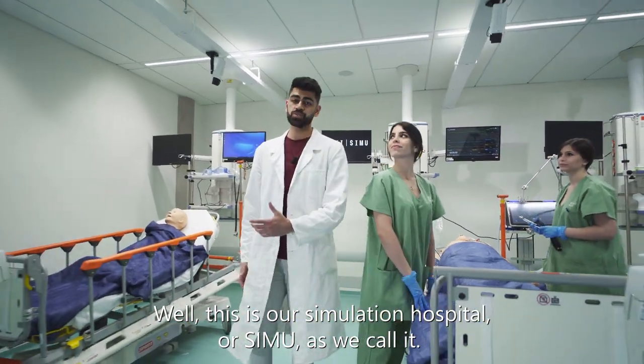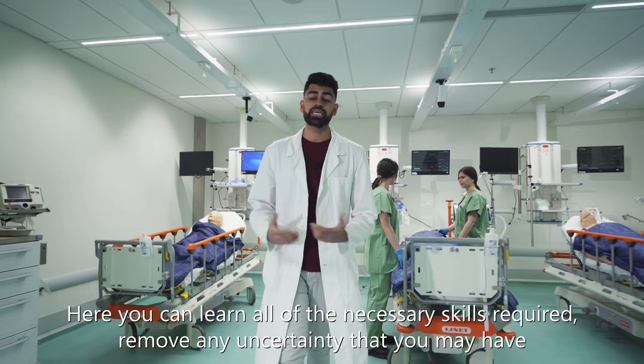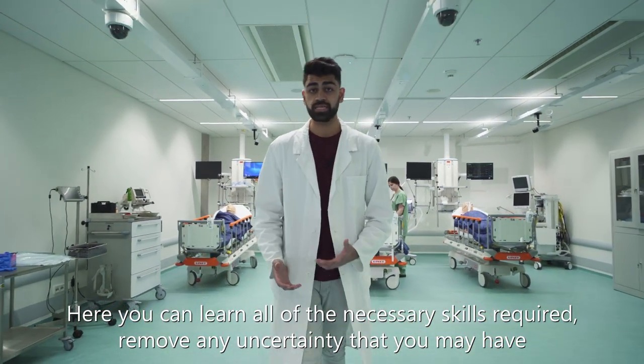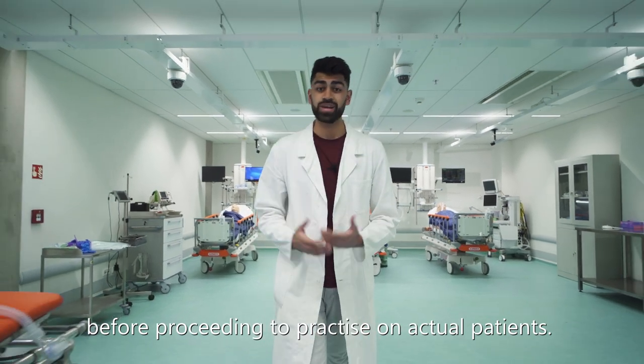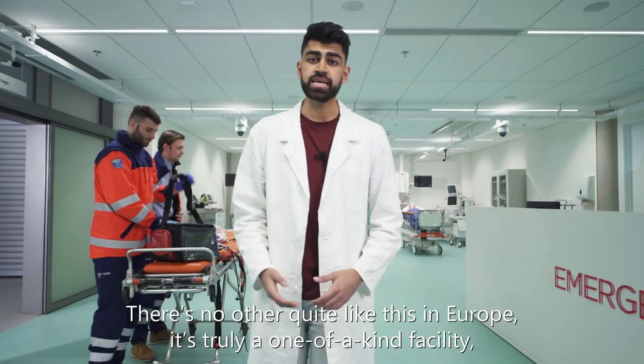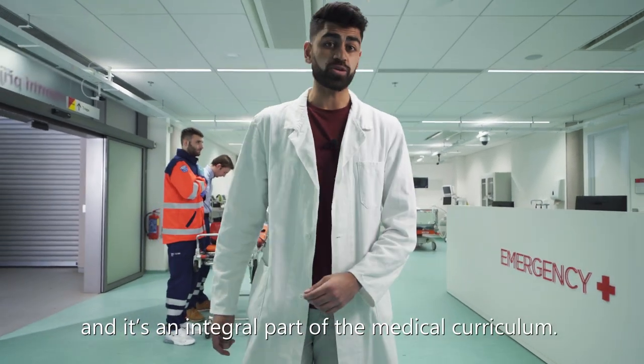This is our simulation hospital, or SIMU as we call it. Here you can learn all of the necessary skills required, remove any uncertainty that you may have before proceeding to practice on actual patients. There's nowhere quite like this in Europe — it's a truly one-of-a-kind facility.